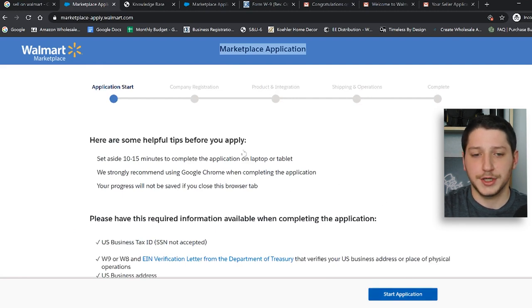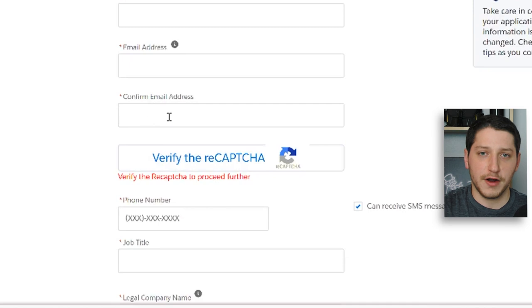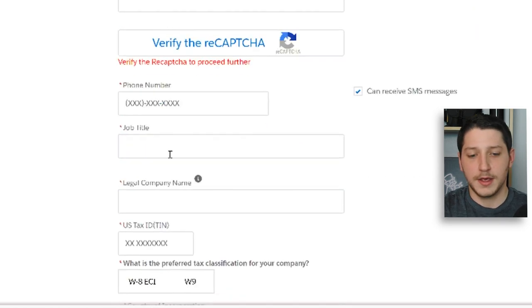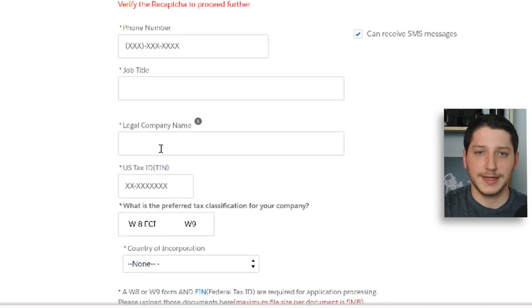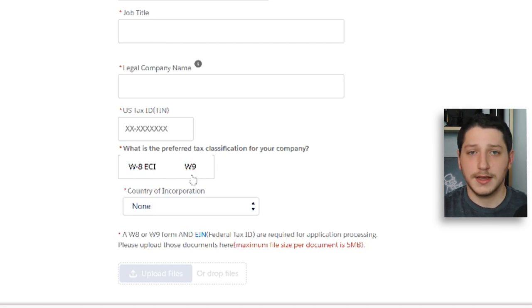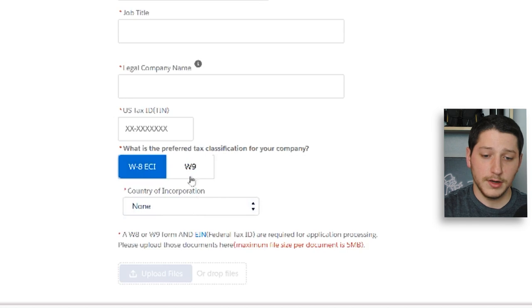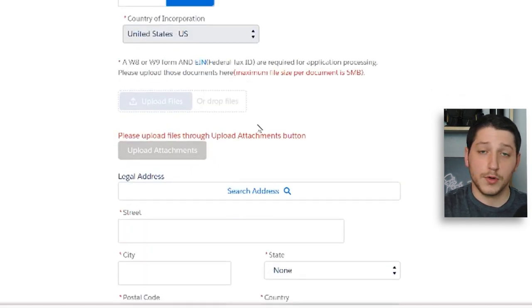Click 'Start Application' and it brings you to the company registration page. You'll fill in your first name, last name, email address, verify your email, verify the reCAPTCHA, fill in your phone number and job title, your legal business name, and your U.S. tax ID — either your EIN or TIN. From there you'll upload either a W-8 or a W-9. A W-8 is for international businesses, and a W-9 is for business entities, sole proprietors, or other U.S.-based businesses. Since I'm in the U.S., I'm selecting W-9, and you'll also need to upload all of your documents.